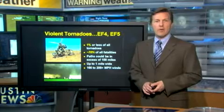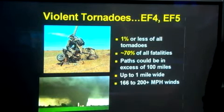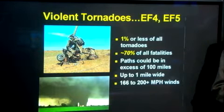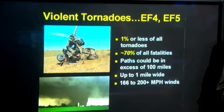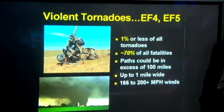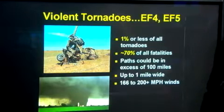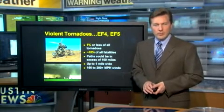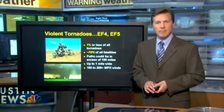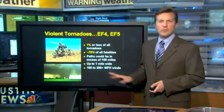The strongest tornadoes — Enhanced Fujita Scale 4 and 5 — are the big damaging tornadoes that unfortunately tend to wipe out large communities. The Jarrell tornado back in 1997, just north of Austin, is a key example. These tornadoes are very rare, 1% or less of all tornadoes in the United States, but they account for 70% of all fatalities. They can be on the ground for over 100 miles and be one or two miles wide — a huge swath of devastation with wind speeds over 200 miles per hour. In fact, the strongest wind ever recorded on Earth was 300-mile-per-hour winds during the Oklahoma City tornado in 1999.